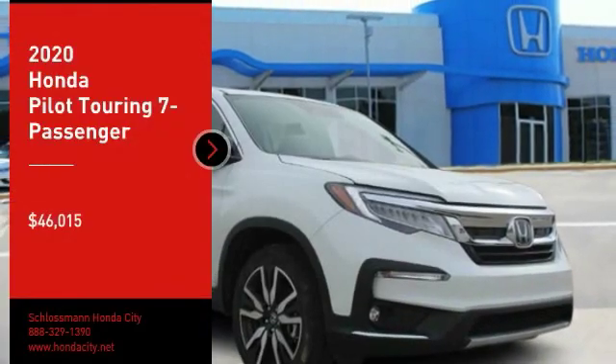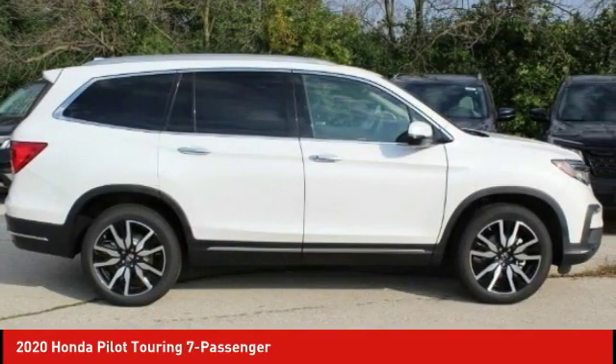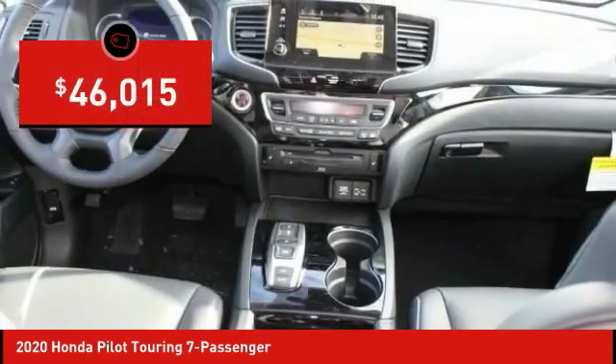Make a great choice today with the 2020 Pilot. Optimal utility, indulgent interior, powerful performer. You'll be ready for almost anything in the Honda Pilot, and it is priced below $50,000.